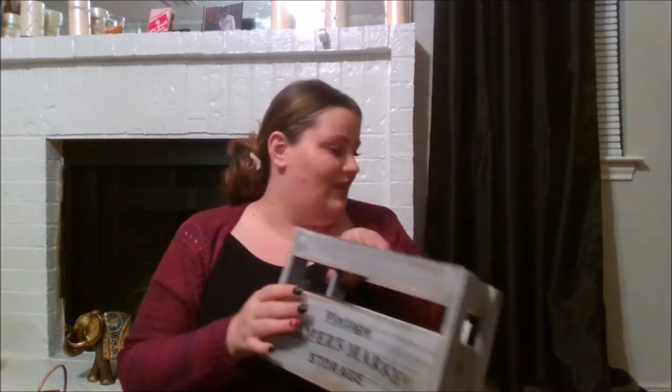Fall is the best time to buy normal home decor items because these are things you use in your house all year long, but for some reason in fall they all go on clearance. Next up I got some pics.